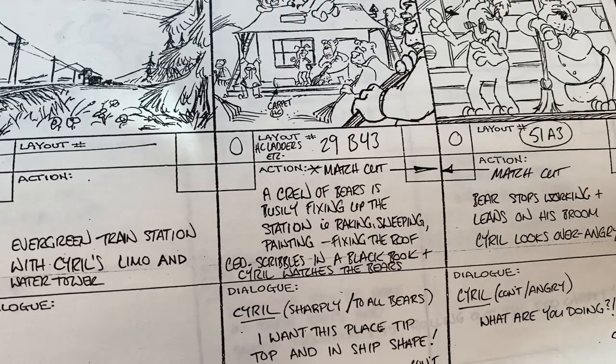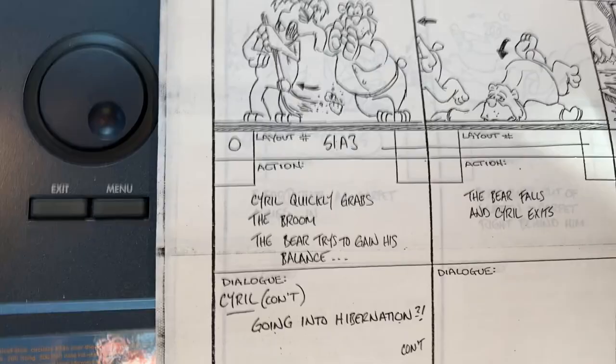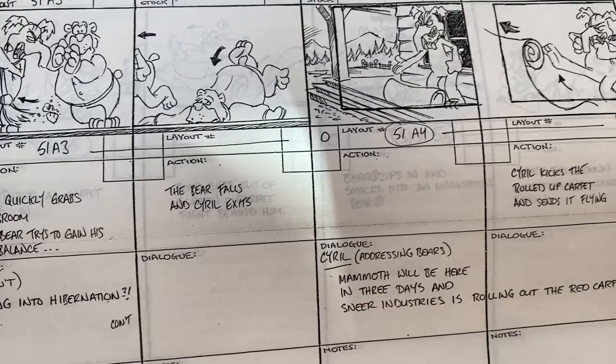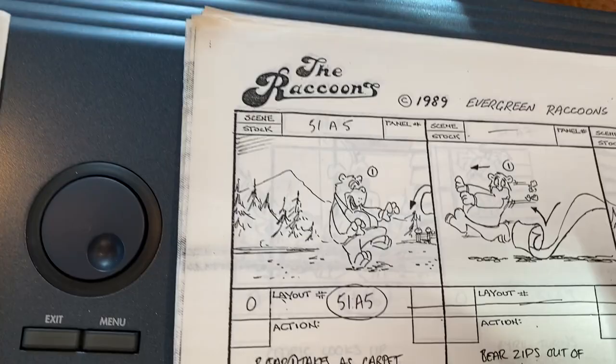So we can see some of the raccoons and their crew — a crew of bears — as they're busy fixing up the station. Cyril says, "What are you doing? Going into hibernation!" And he grabs the broom. Of course the bear falls over. Just to give you an idea what would happen here: he's waiting for Mammoth to come in three days, and Sneer Industries is rolling out the red carpet, so he kicks the carpet and we start to follow the action.